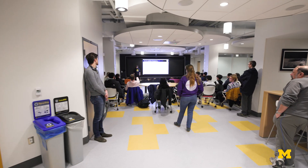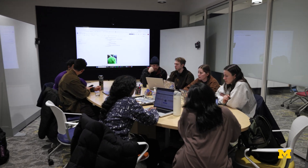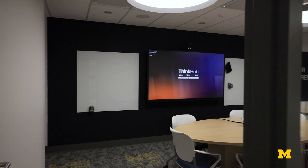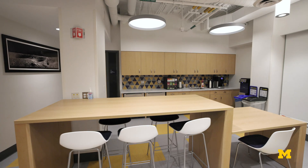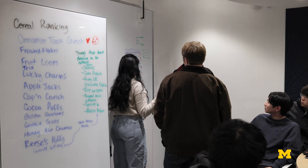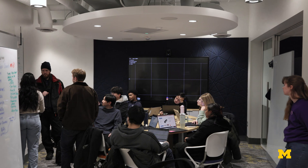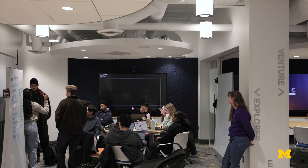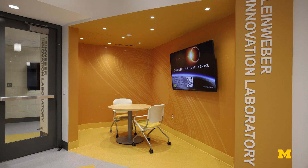Any team that has sub-teams but also works on one big project together — this space is designed perfectly for that. I've also seen it used for office hours and for students coming together to do homework. When you're not having a big meeting, it's still a very functional space: you can have office hours in one corner without disturbing people doing homework in the other corner, which is really helpful.